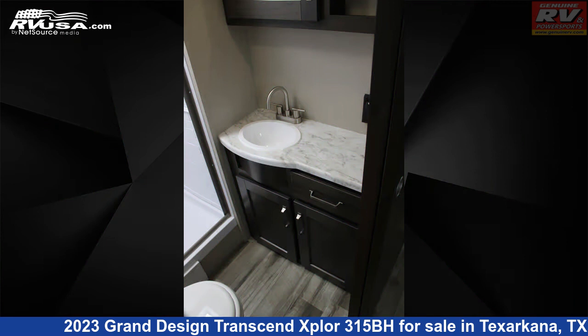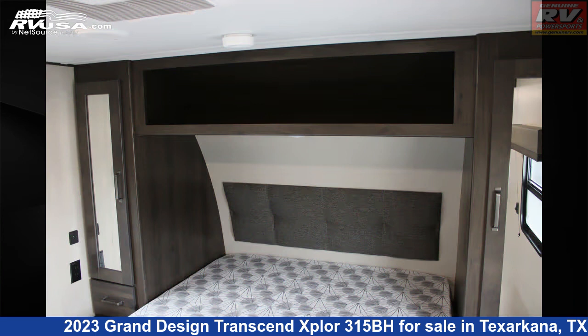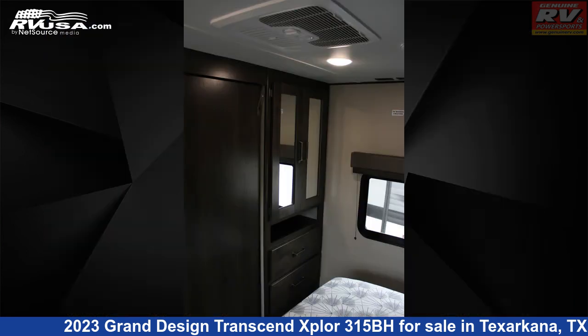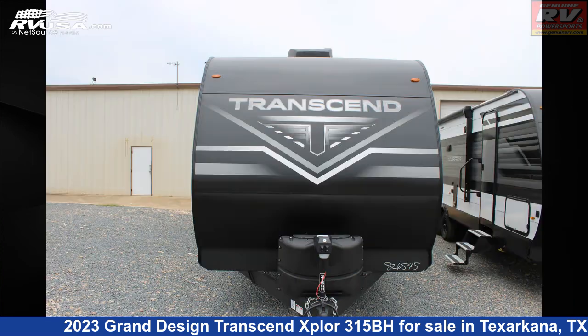This new Grand Design is 36 feet 3 inches in length and features a gunstock interior, sleeps 8, TV antenna, spare tire kit, external shower, water heater, skylight, air conditioning, self-contained, LP detector, carbon monoxide detector, oven, and 62 gallons fresh water capacity.